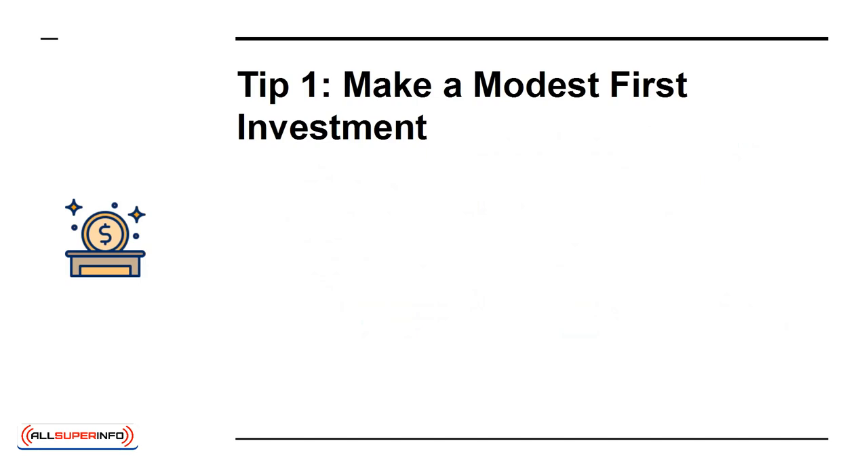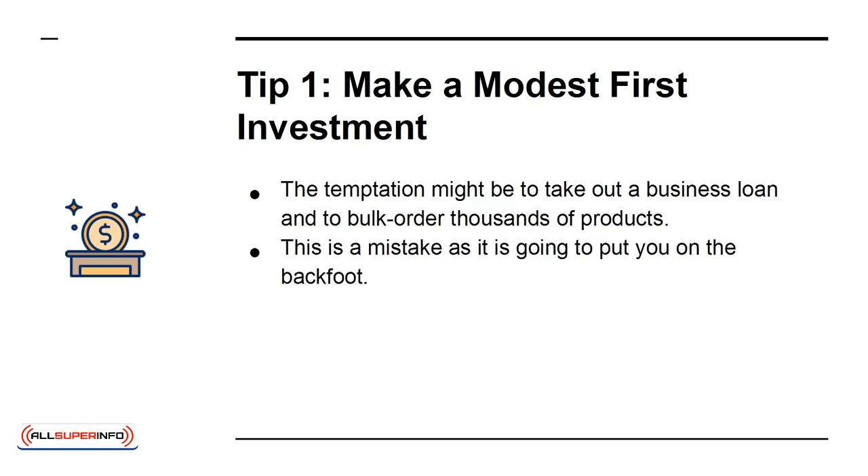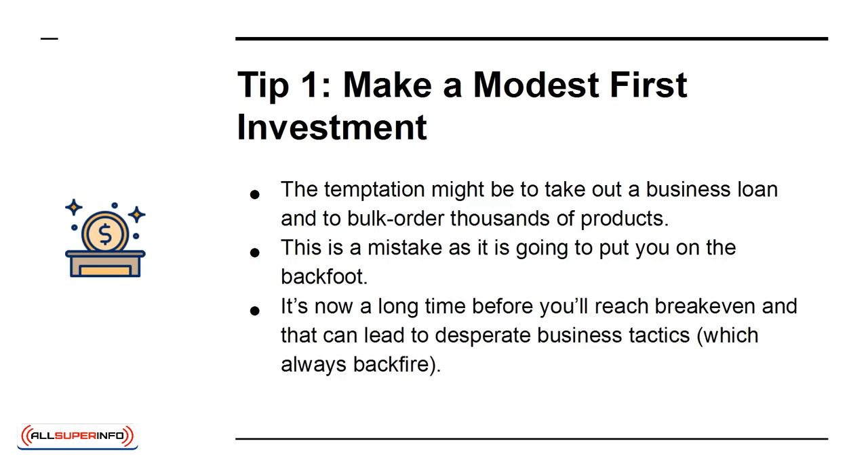Tip 1: Make a Modest First Investment. The temptation might be to take out a business loan and to bulk order thousands of products. This is a mistake as it's going to put you on the back foot. It's a long time before you'll reach break-even, and that can lead to desperate business tactics, which always backfire. Better is to start small, put in an order of 50 items, and let this serve as an experiment.